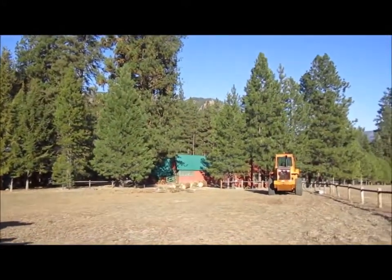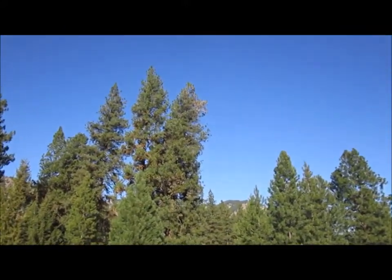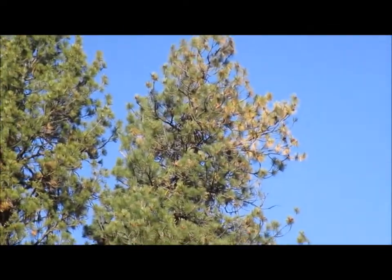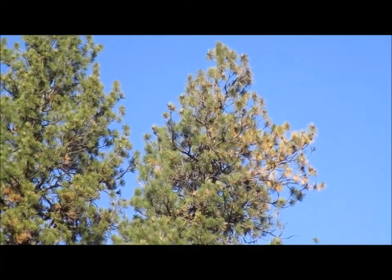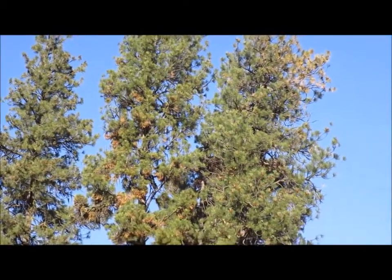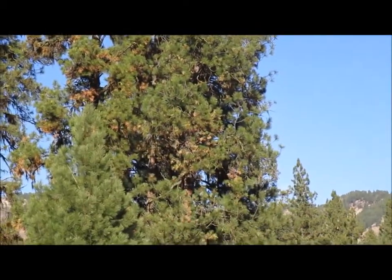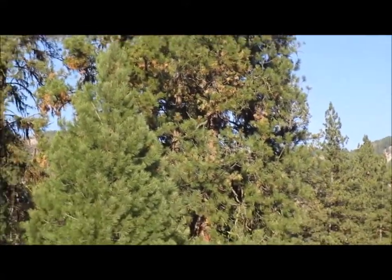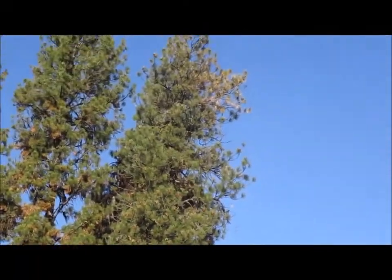After we got that tree down, look at the top of that one. So we already know we'll be back probably in the spring. And the one right beside it is not looking healthy — it might just be a big needle cast, but I don't know. You can see all the red needles in it, but the other one's definitely dying — the top's dying out of it.